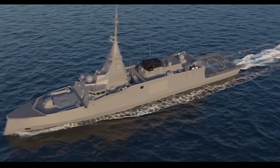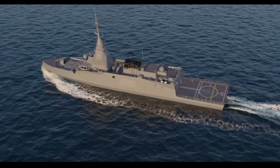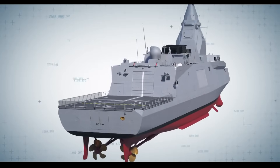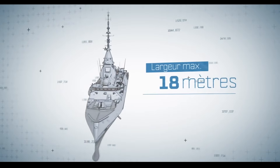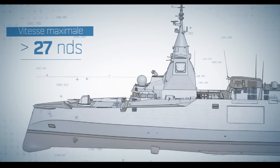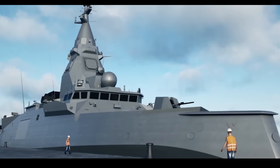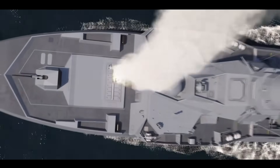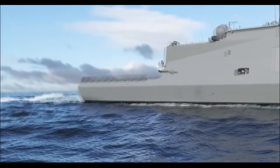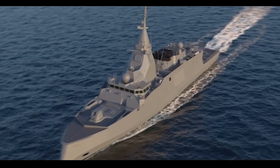Last is Naval Group with their Defense and Intervention Frigate, or FDI, which integrates the most up-to-date technological innovations in its design and construction. The FDI is 122 meters long, has a displacement of 4,500 tons, a maximum speed of 27 knots, a range of 5,000 nautical miles, and an endurance of 45 days. It is armed with a 76mm main gun, one VLS launcher, two 20mm remote weapon stations, 16 cells vertical launching system, two quadruple Exocet MM40 missiles, and four torpedo tubes. With Naval Group's submarine offer to the Philippines, it is highly possible they will likely participate in this tender.